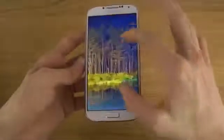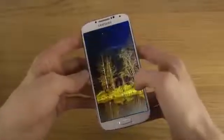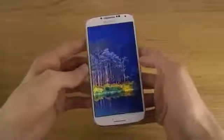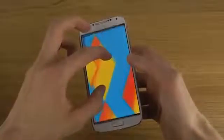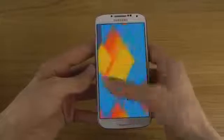Then we do have this one, which is actually like a real forest, with a cool light color effect here, which looks pretty sweet. And this one is probably one of the more uglier ones — it's just boring.